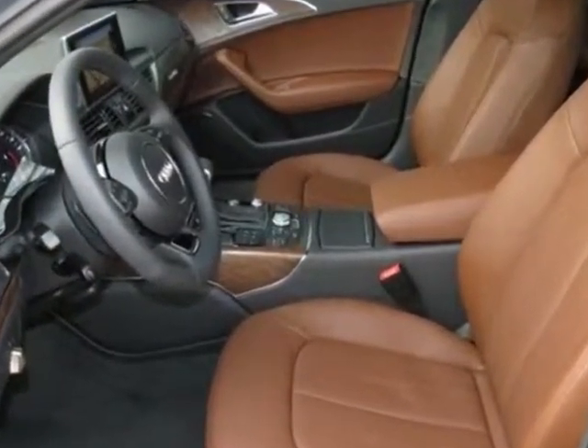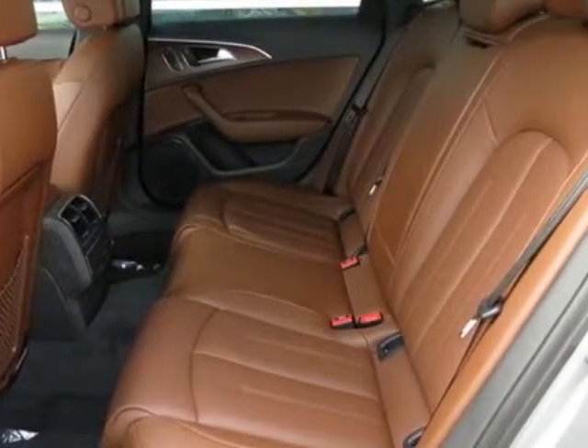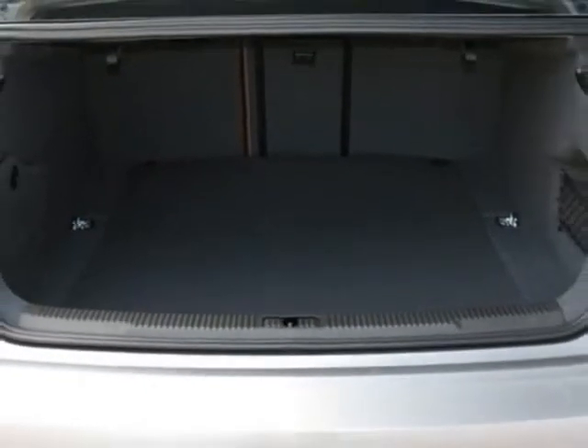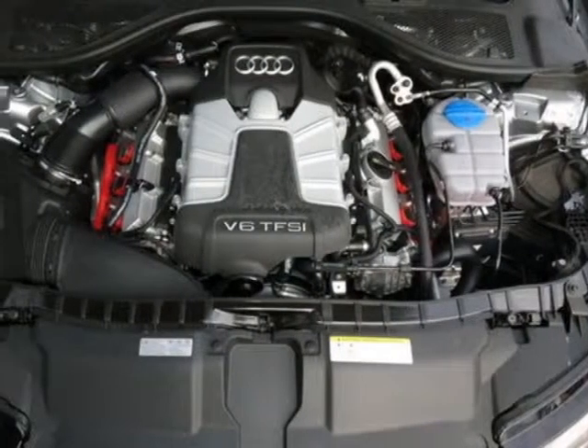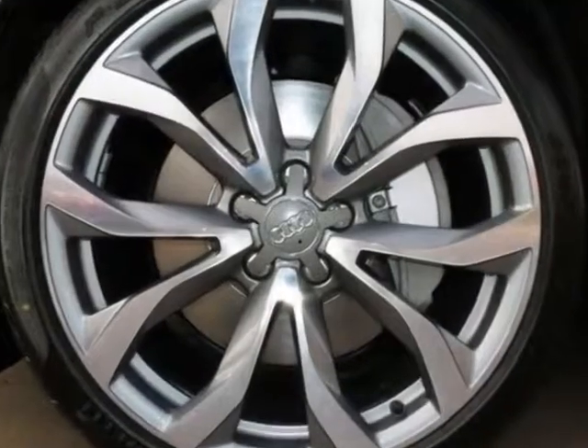Additional options for this vehicle include the headliner in black cloth, front license plate holder, fine-grain ash natural brown wood inlays, Bose sound system with subwoofer, cargo net, media package, and Audi side assist with pre-sense rear.